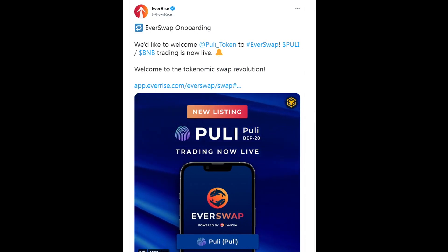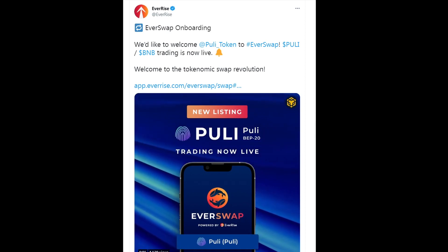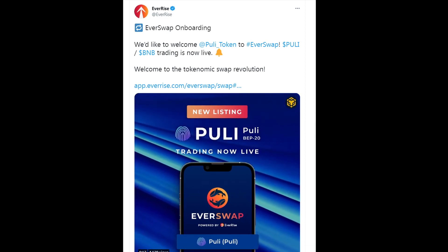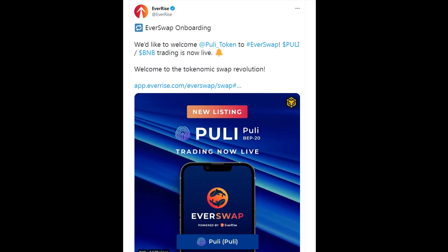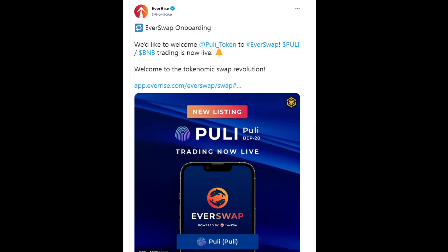What is up guys, welcome back to another Pulley video. Hope you guys are doing amazing today. On this Friday morning we got some super bullish breaking news to go over for Pulley token. If you guys are enjoying these quick videos, remember to smash up the like button and let's just jump right into the hot news.